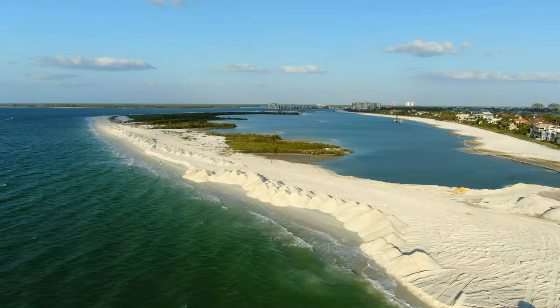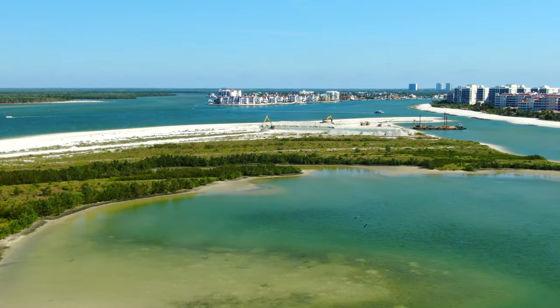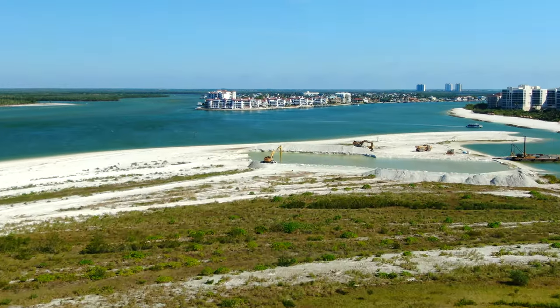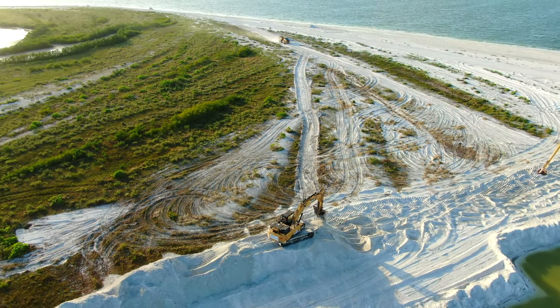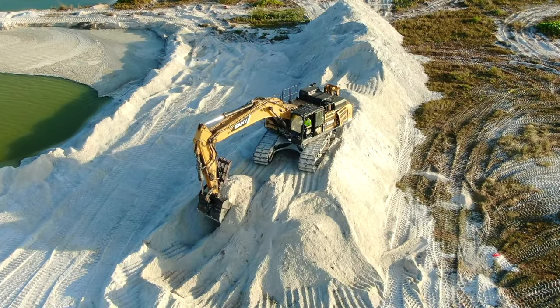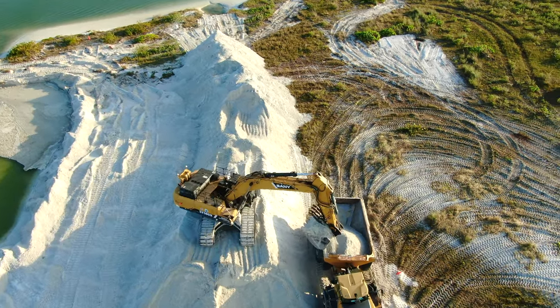The plan is to move roughly 400,000 cubic yards of sand to restore Sand Dollar Island and recreate the barrier system. Since Hurricane Irma hit in 2017, the natural berm that protects the lagoon has been eroded. Subsequent storms, and especially Hurricane Ian which hit in September, caused sand to overwash Sand Dollar Island and contributed to filling in the lagoon.